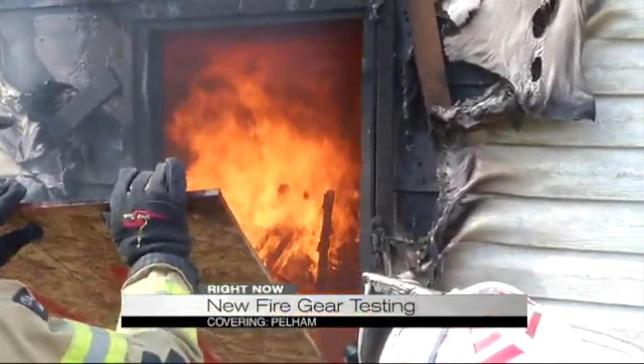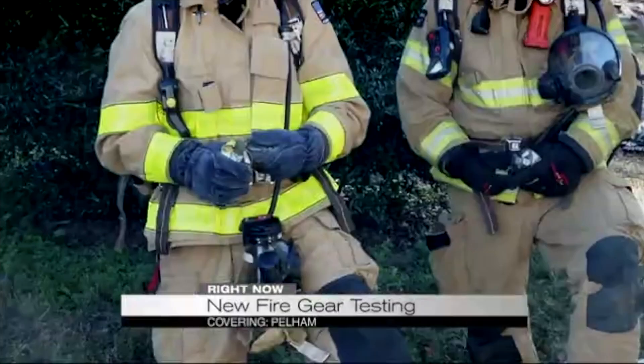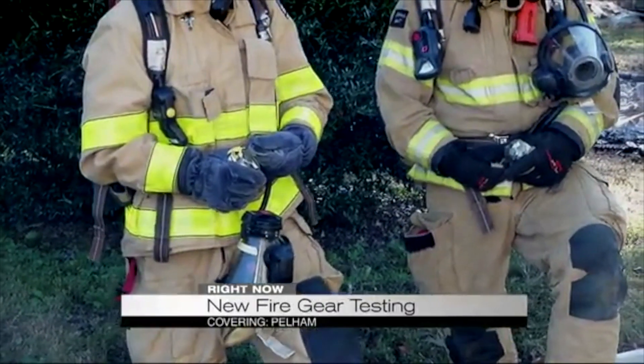These devices are used in one-room structure fires. They're also used in car and manhole fires, with a price tag of about $150 each.